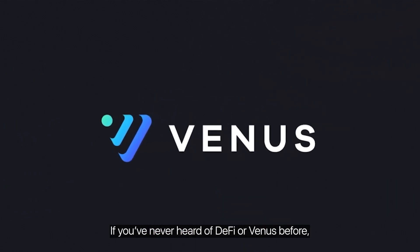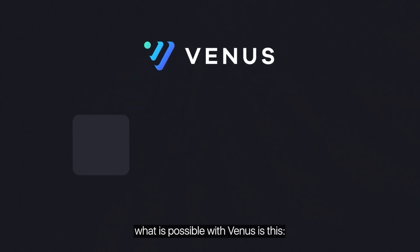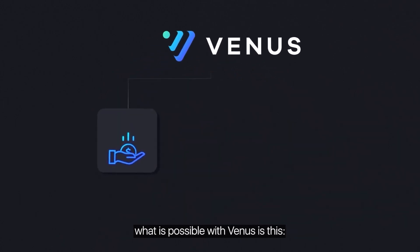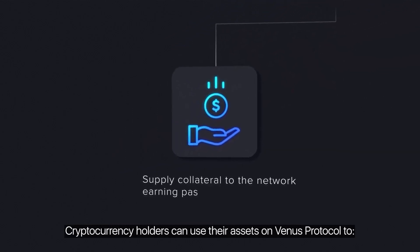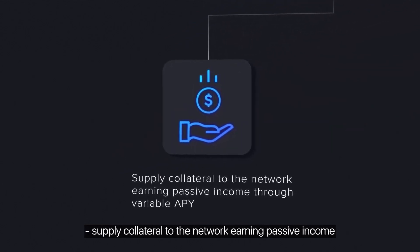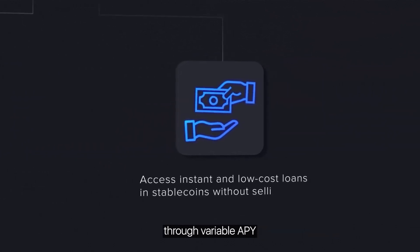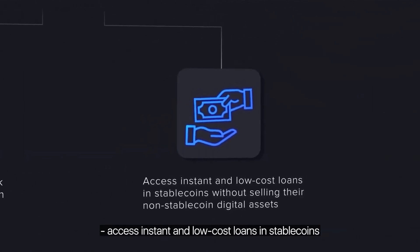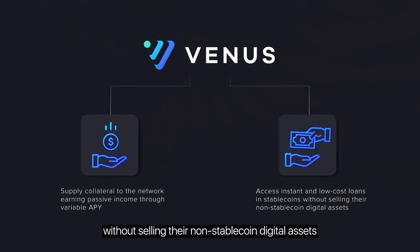If you've never heard of DeFi or Venus before, the simplest way to understand what is possible with Venus is this: cryptocurrency holders can use their assets on Venus Protocol to supply collateral to the network, earning passive income through variable APY, and access instant and low-cost loans in stablecoins without selling their non-stablecoin digital assets.